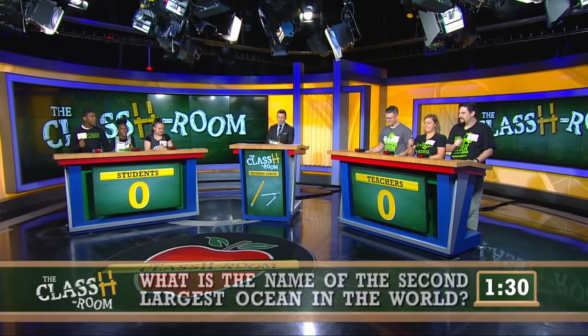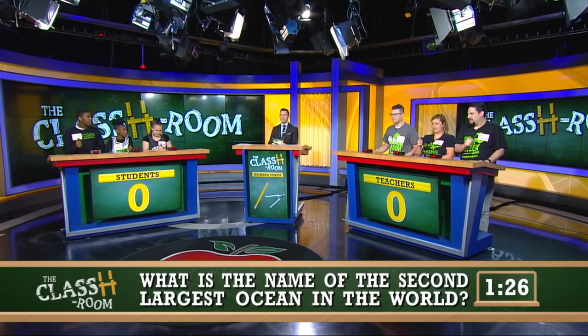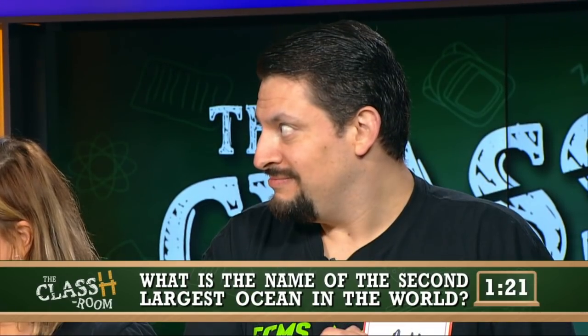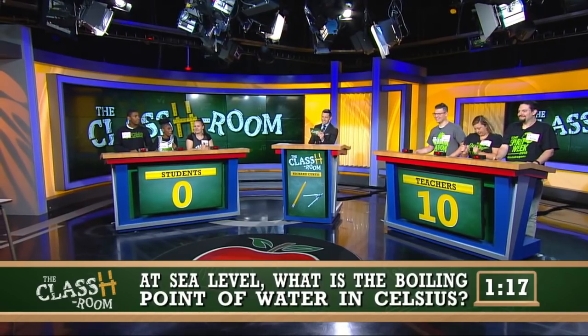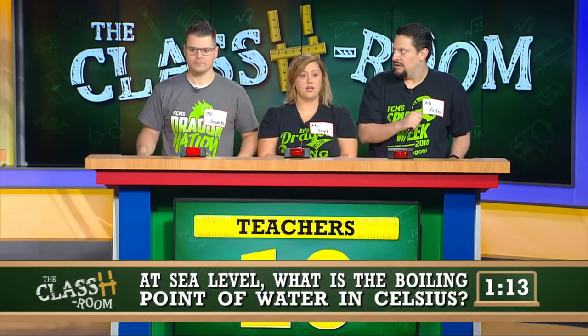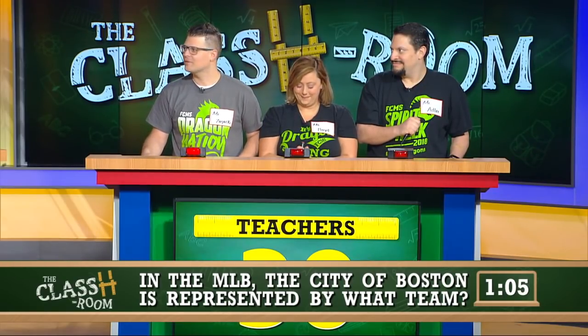Pop quiz. What is the name of the second largest ocean in the world? Mr. Adler buzzes in — Atlantic. Atlantic is going to get you 10. Teachers strike first. Extra credit question: at sea level, what is the boiling point of water in Celsius? Mr. Zagaki — 100 degrees. 100 degrees is right.